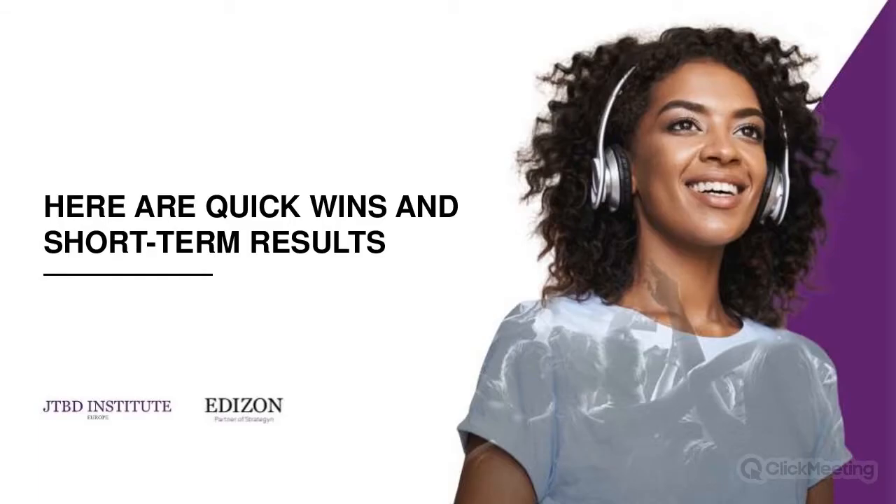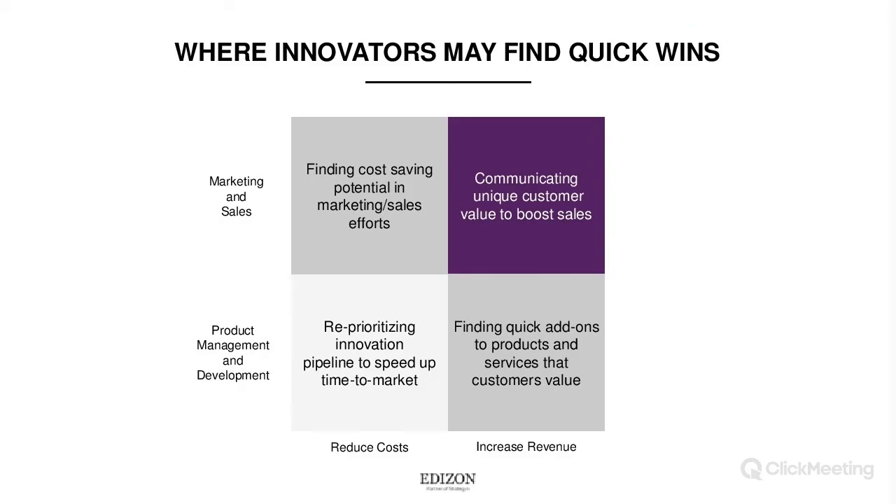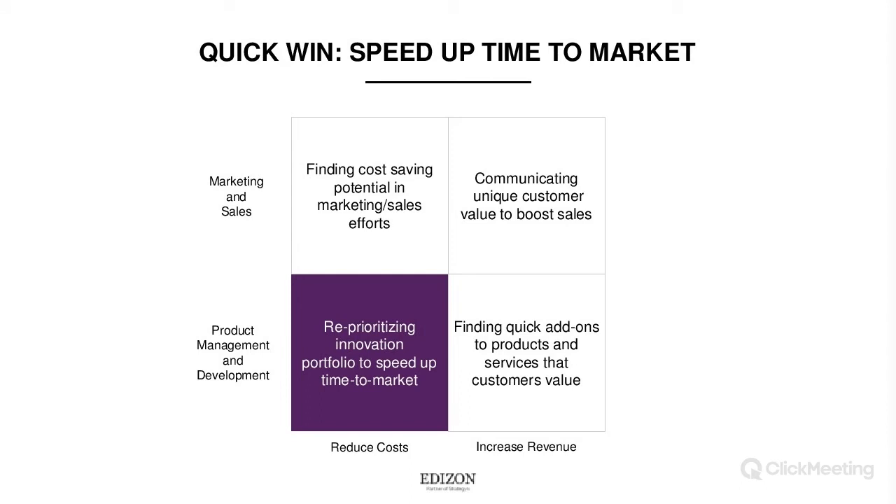Here are some quick wins and short-term results, structured in a two-by-two matrix. One dimension is reducing costs versus increasing revenue. The other is who is responsible: product management and development on one side, and marketing and sales on the other. These are the two areas most related to innovation in an organization, and each can find quick wins.